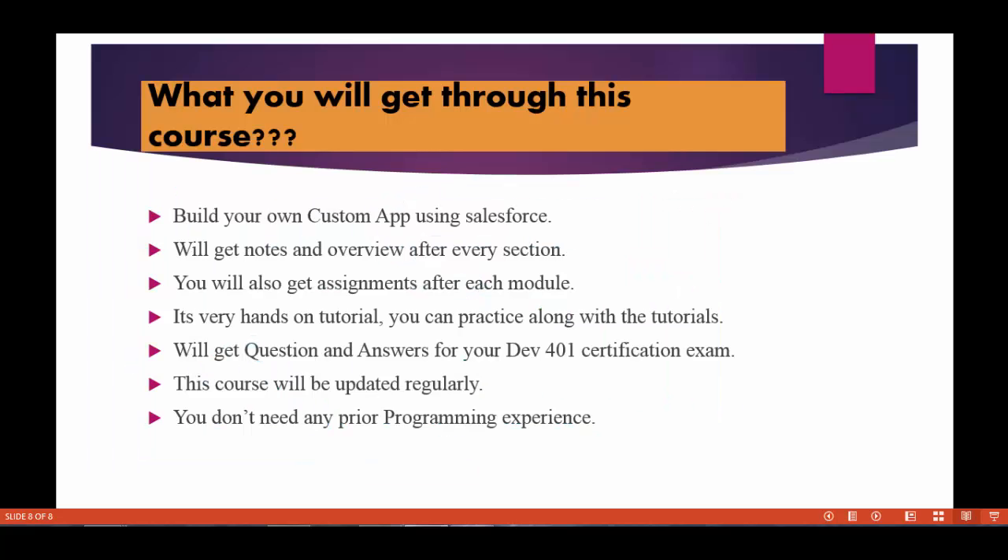In this course, we will be building a custom app called the Recruiting App. By the end of the course, you will be able to build your own custom apps using Salesforce. It does not require any prior programming experience, so even non-technical people can build Salesforce applications after this tutorial. You will be given notes and an overview on each section, along with plenty of assignments. I'll also provide questions and answers required for the DEV 401 certification. As Salesforce releases four editions every year, this course will be updated regularly.